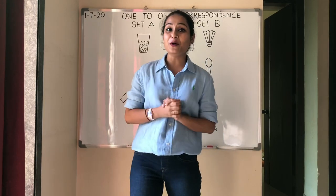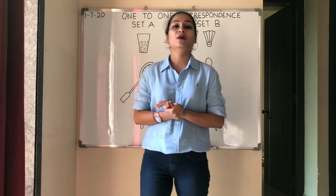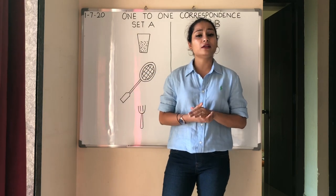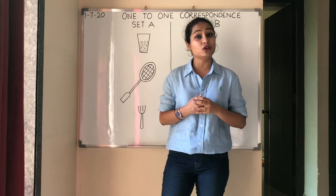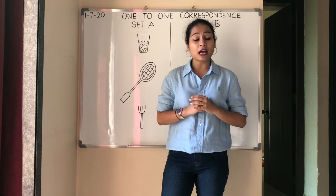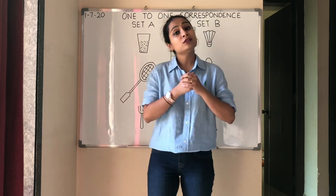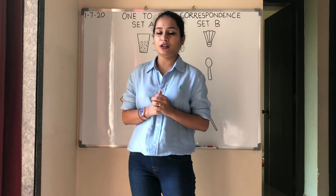Hi kids, good morning. I hope you and your family are happy, healthy and safe at home. Before teacher starts with a new topic, I want to ask y'all: did y'all revise the lessons that teacher has done in the month of June? If y'all have not revised, I want y'all to go and check the videos and revise the lessons again. I know y'all will do it because y'all are good children.